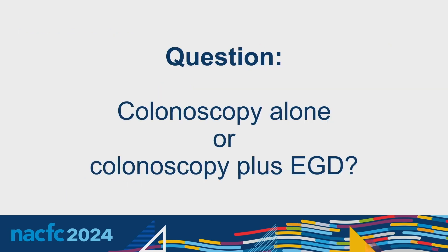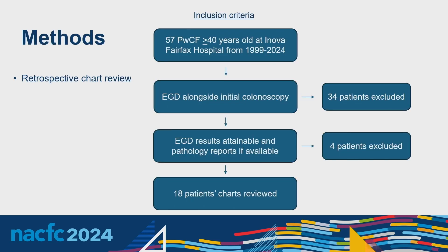Our question was: since all these patients are undergoing screening colonoscopies, would it be beneficial for them to undergo EGDs as well, given the high rates of GERD, Barrett's, and cancer? We did a retrospective chart review at Inova Fairfax Hospital of patients who were 40 years or older, who had their colonoscopies and had EGDs alongside them, with results available to review, including pathology reports. Eighteen patients fulfilled all these criteria. We also reviewed whether patients were on PPI therapy prior to their EGDs.